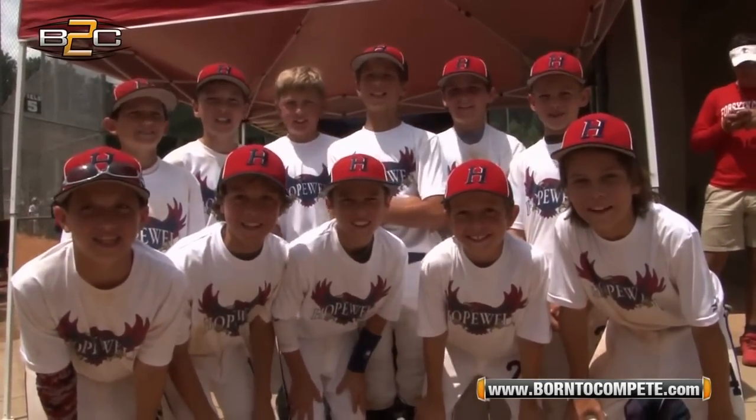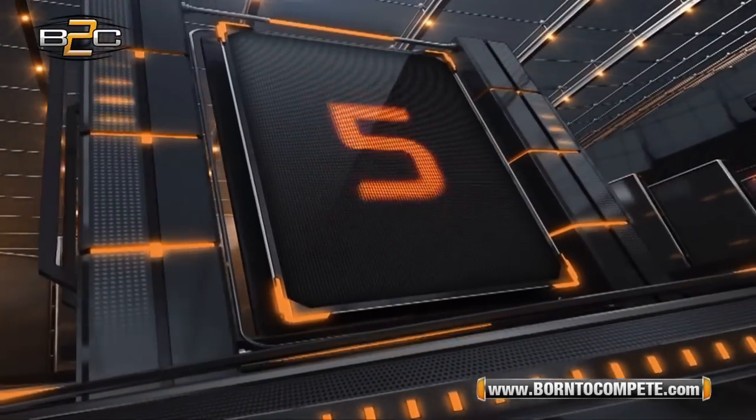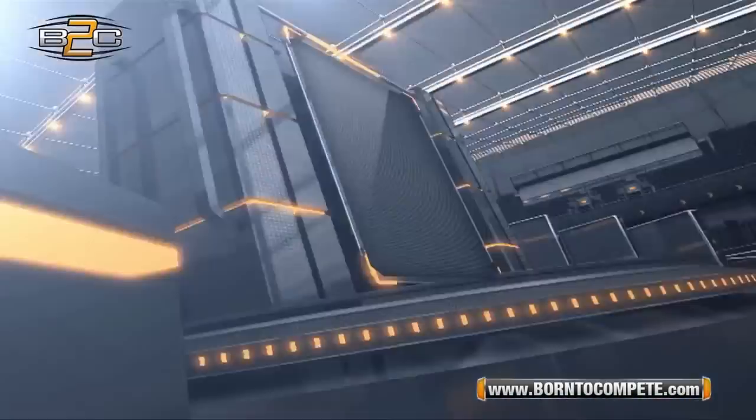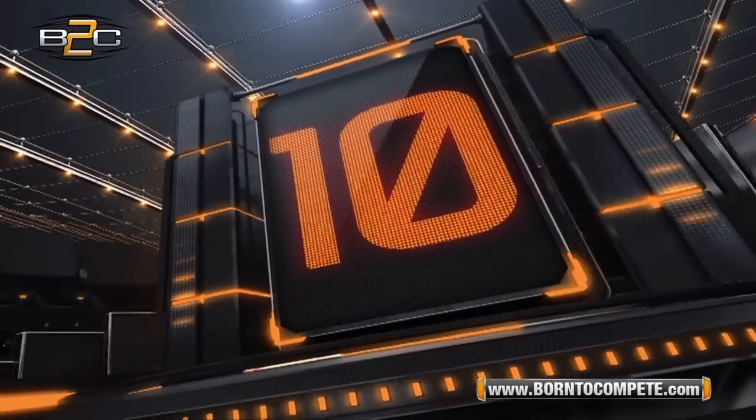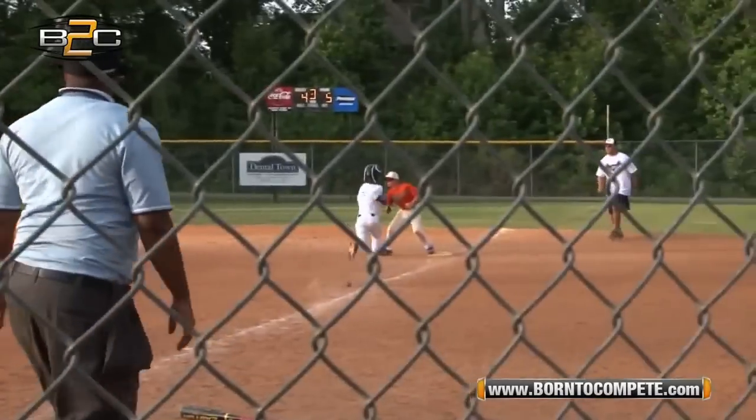We are the Ho-Ho Hawks and these are the plays of the week. Give it two, give it three, turn me up! Yeah, you hear it — turn up time. Number 10 play from the East Cobb Tigers.